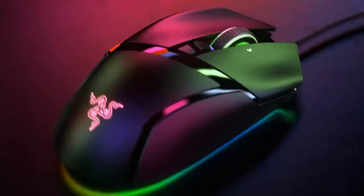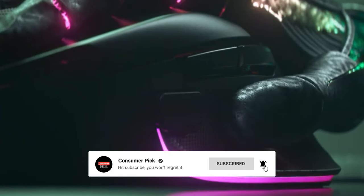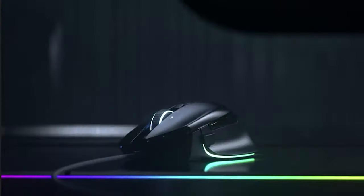Still searching for the perfect budget gaming mouse? Well, don't throw in the towel just yet — we've got more coming your way. If this is your first time visiting our channel, be sure to subscribe now and hit the bell icon to get notified when we drop new videos.